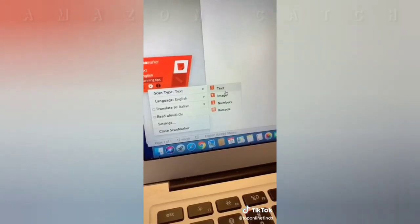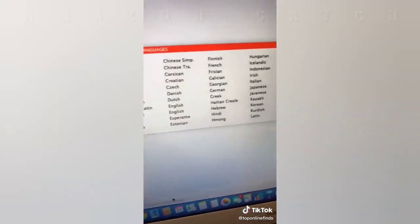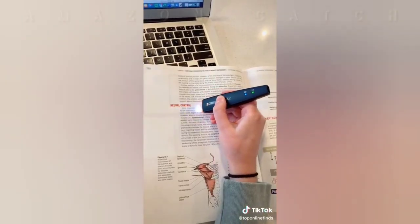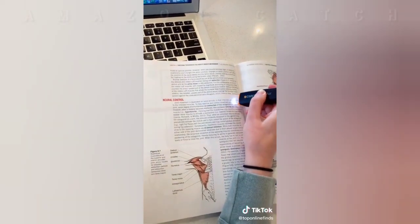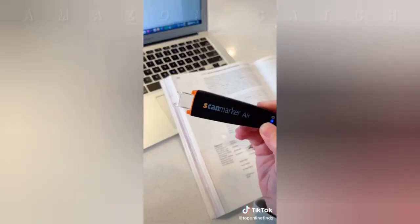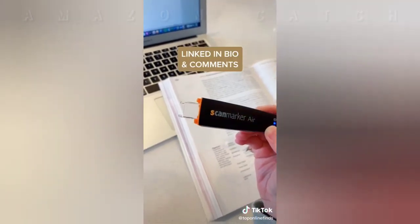You can switch between different settings depending on what you're scanning — whether it's text, image, number, or barcode. You can also translate any sentence into 40 different languages. Just glide it over the sentence and it will automatically translate it and read it aloud in the language you chose. This is honestly so helpful for college students and it can save you so much time.